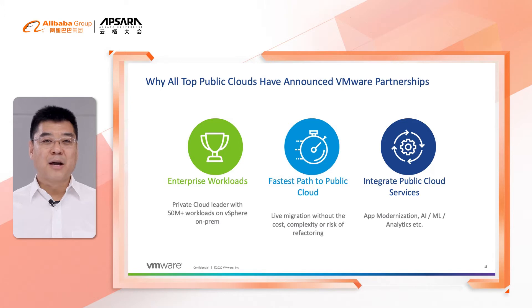Last but not least, by migrating legacy applications to public cloud, customers get the opportunity to integrate public cloud services, such as AI and machine learning, with better connection and lower cost.